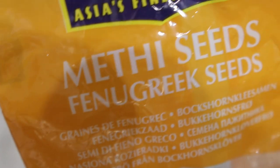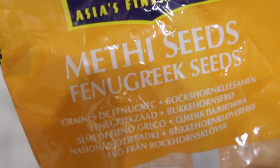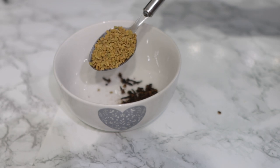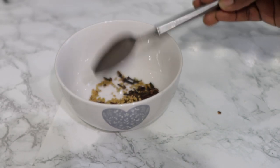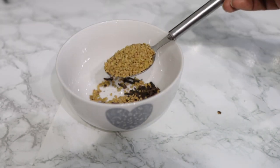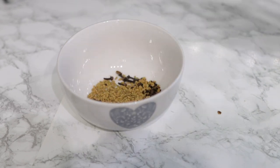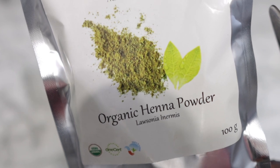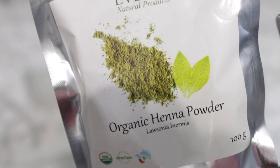My next ingredient here is fenugreek seeds. Fenugreek is super amazing — it's a rich source of iron and protein, and these are two essential nutrients when it comes to hair growth. It contains a unique composition of plant compounds, including flavonoids and saponins, which are presumed to induce hair growth due to their anti-inflammatory and anti-fungal properties. Use two tablespoons of that.